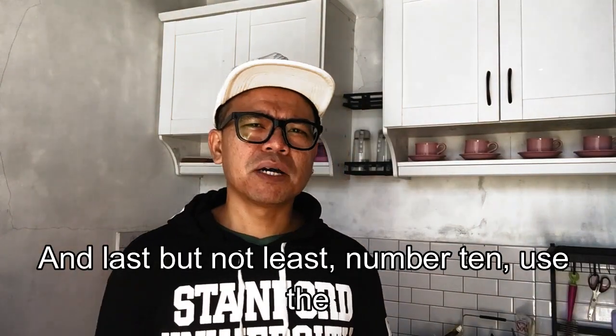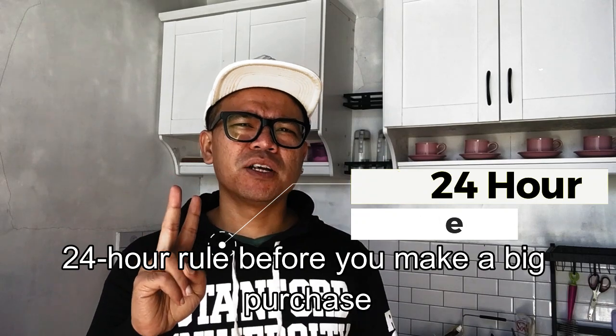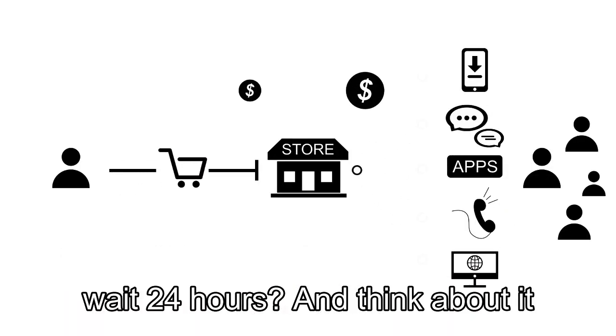And last but not least, number ten: use the 24-hour rule. Before you make a big purchase, wait 24 hours and think about it. You may realize you don't really need it after all.